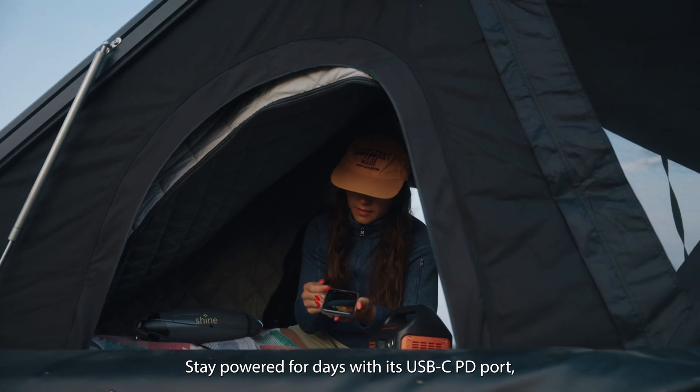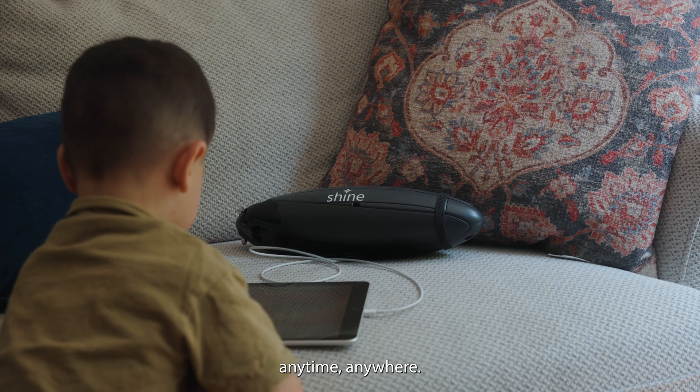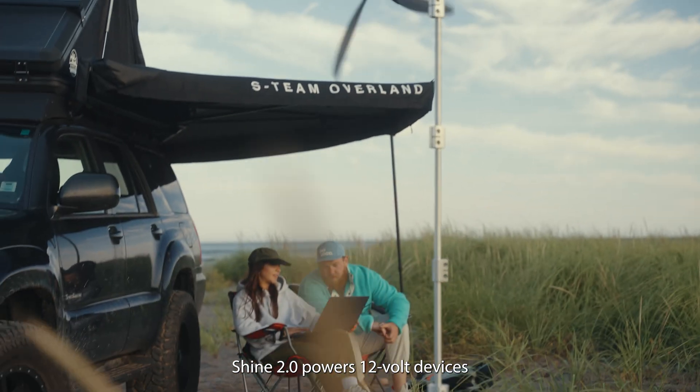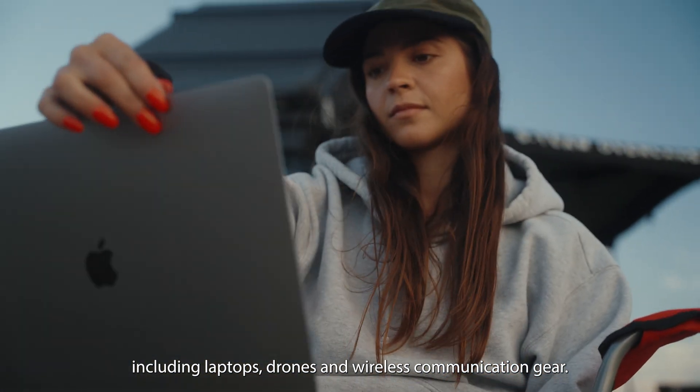Stay powered for days with its USB-C PD port, rapidly charging your handheld electronics anytime, anywhere. For greater energy needs on long trips, Shine 2.0 powers 12-volt devices, including laptops, drones and wireless communication gear.